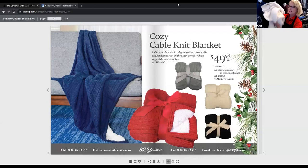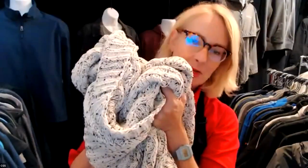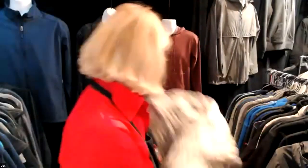The cozy cable knit blanket is the gushiest of all the blankets — I love the colors. Presented beautifully with grosgrain ribbon and a bow, your logo would be embroidered right on the corner. It's $49.98 but really a great deal for this quality blanket. And the vanilla cookie heather cable knit chenille blanket is also comfortable and cozy — really squishy — and can have a leatherette patch or embroidery.